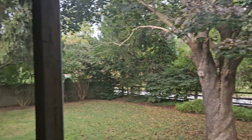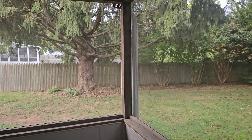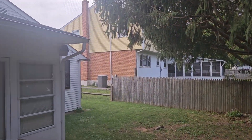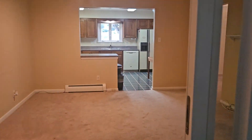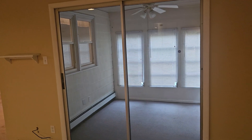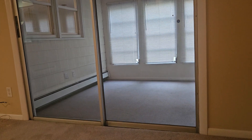Good looking house, strong bones. Just a quick preview video so you kind of get a grasp of it. This slider is newer — not brand new, but newer. That slider over there is not newer; it's original to the house.